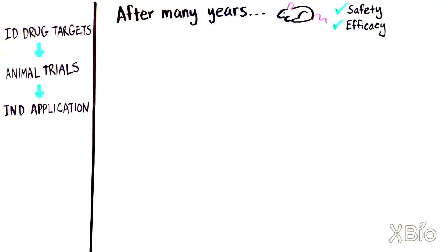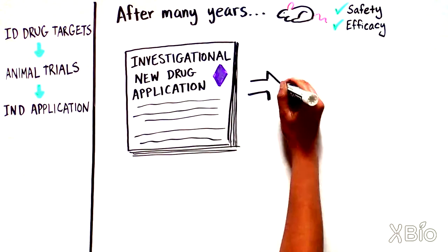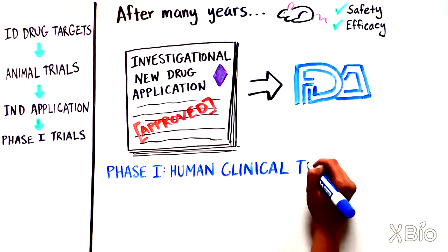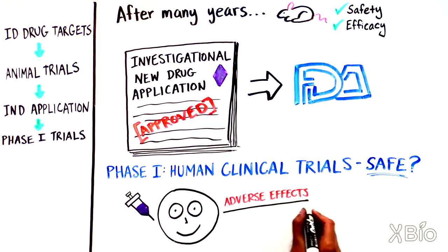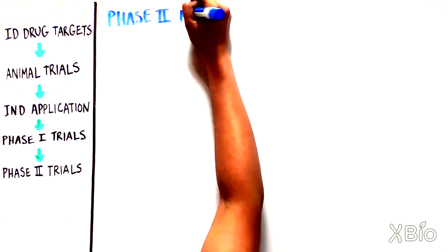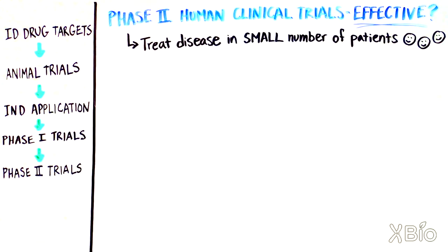After establishing efficacy and safety in animals, an Investigational New Drug (IND) application can now be filed with the FDA — the Food and Drug Administration. If the FDA approves, the drug can move into human clinical trials. The first of these are Phase 1 clinical trials, to establish any adverse effects of the drug in humans. If safety is established, a Phase 2 clinical trial is next, to see if the drug is effective in treating the disease in a relatively small number of patients.